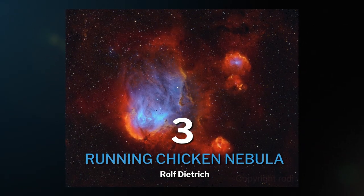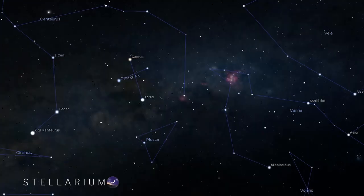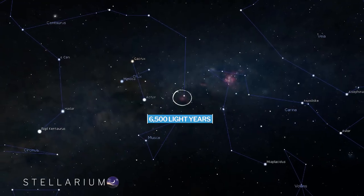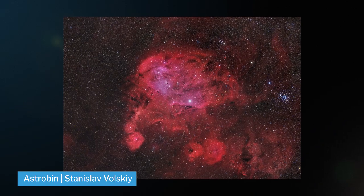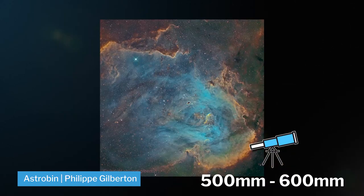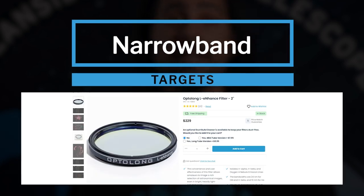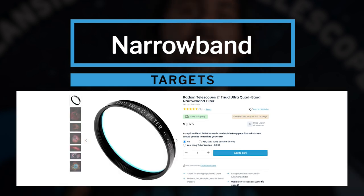At number three, we have the Running Chicken Nebula, also known as IC 2944. It's an open cluster and emission nebula found in the constellation of Centaurus, 6,500 light years away from Earth. This object can be shot in both broadband and narrowband, and is best shot at about 500 to 600 millimeters. Speaking of filters: with broadband LRGB targets, you want something like an L-Pro light pollution filter, but with narrowband targets, you want something like the L-Enhance, L-Extreme, or our personal favorite, the Triad Ultra filter.